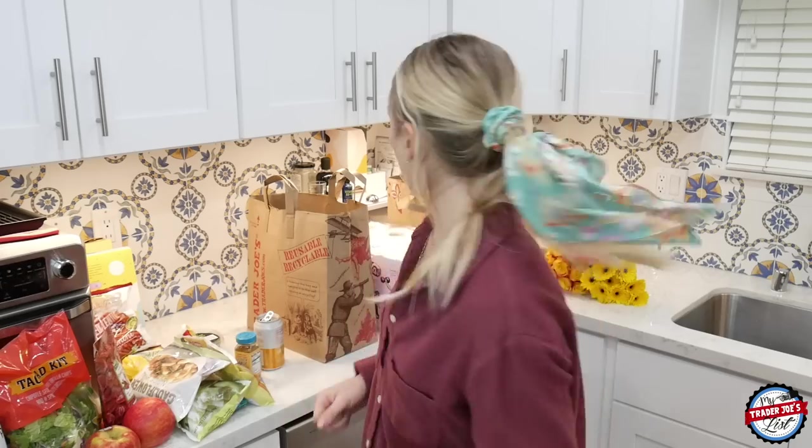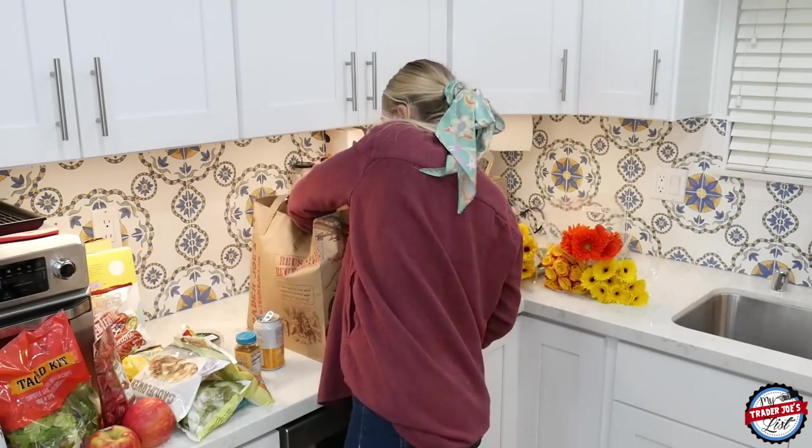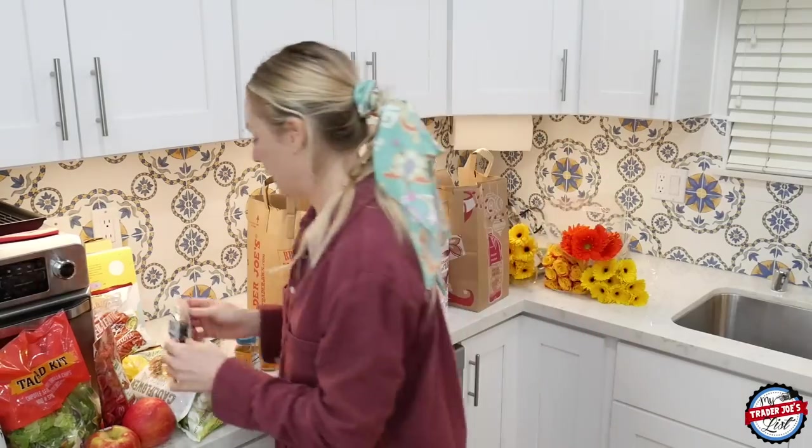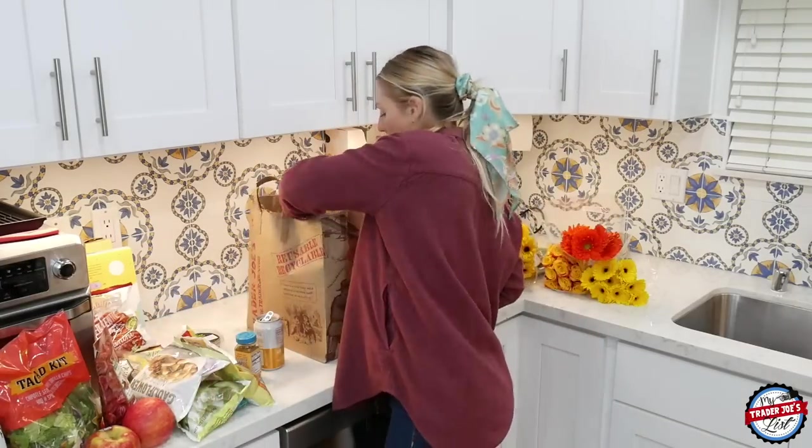They didn't have the za'atar — the spice was out of stock — but maybe next week. I also got more amped up almonds. Those are so good; I like to have one or two right after lunch — it amps me up just the right amount.